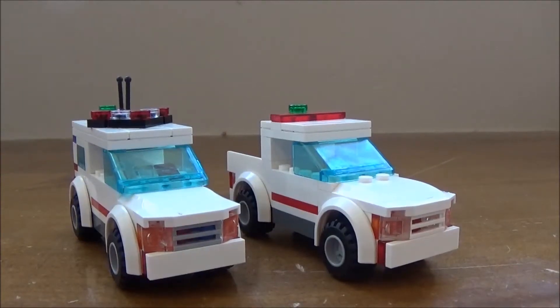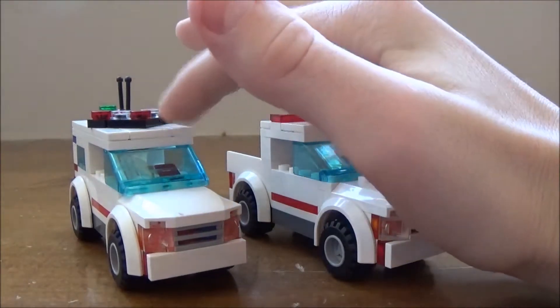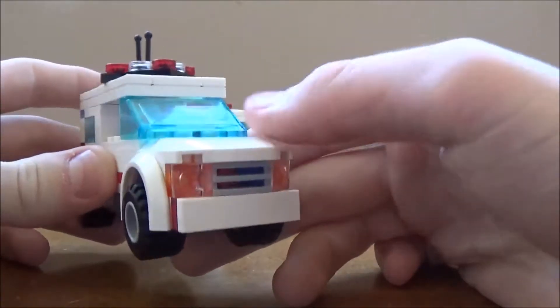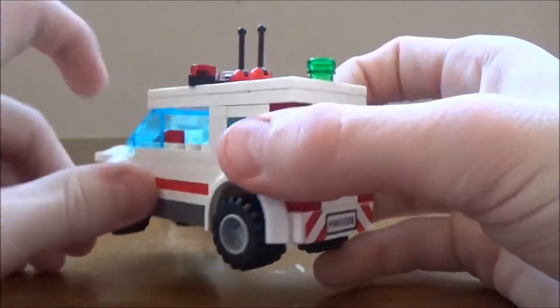Hey guys, it's Oklahoma Emergency back with another Lego video. This is Command 1 and Utility 1. First off, Command 1 is a 2016 Chevy Tahoe.